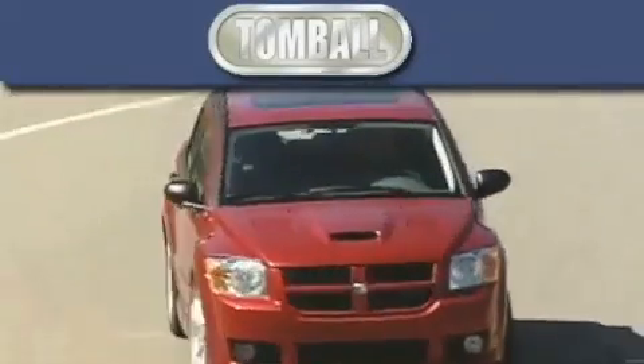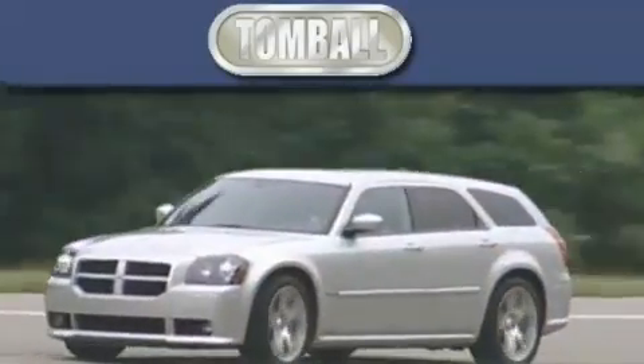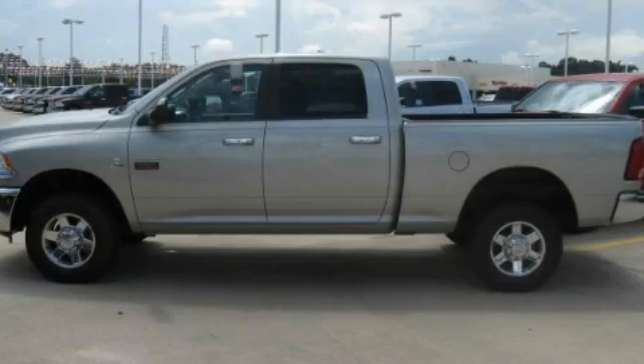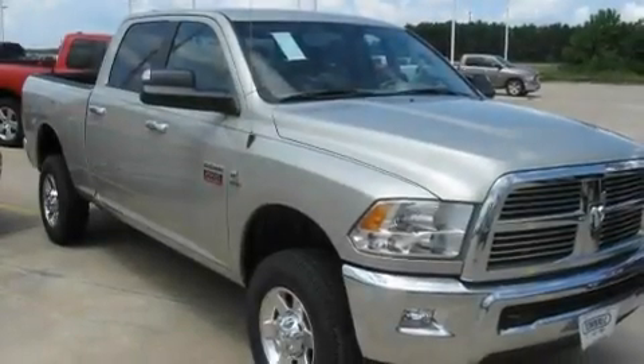Another fine vehicle offered by Tombaugh Dodge. This is a brand new 2010 Dodge Ram 2500, made for the job site, the trail, and the town.